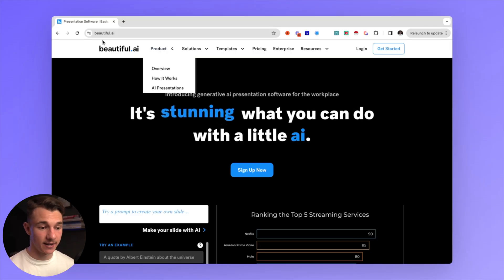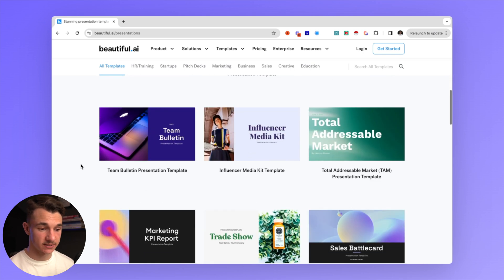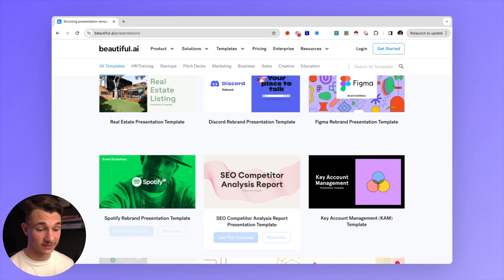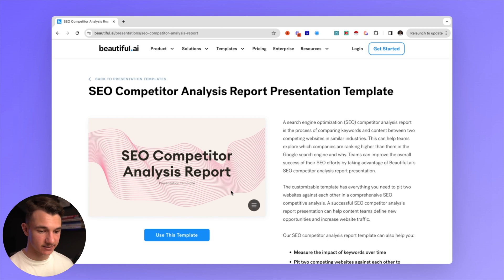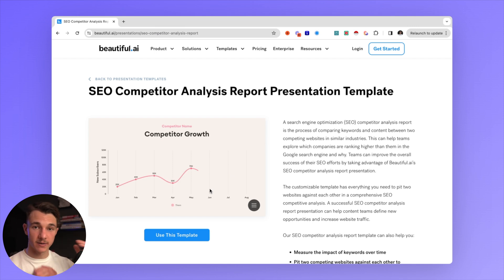If you want to create a presentation that will wow your potential client and make sure you get that sale, then Beautiful.ai is probably the best presentation builder out there. Not only does it help you build the presentation with AI and beautiful designs, but if we look at this SEO competitor analysis report example, we can see it builds animated diagrams. So you're going to have data-driven diagrams in your sales presentations, which is really going to set you apart from designers just using Google Docs. All of these links are going to be in the description.